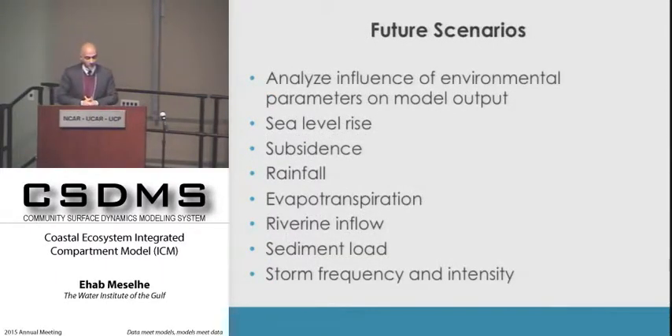Future scenarios are very important because most of these projects need a 50-year performance window. We want to look at how individual projects and groups of projects perform under various rates of sea level rise, subsidence, rainfall, ET, riverine inflows, sediment load variability, and storm frequency and intensity. This is central to the analysis.